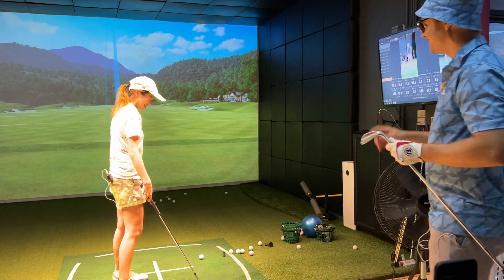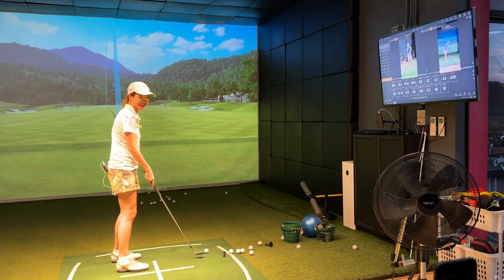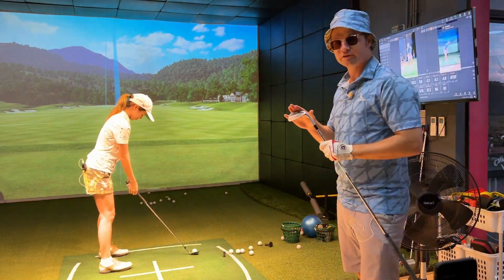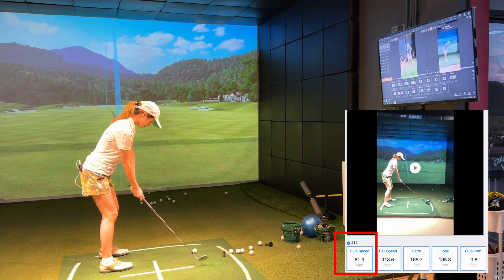It works! Maybe. This is how far a 54 degree goes — first, an 85 mile per hour swing, and then a 150 mile per hour swing.